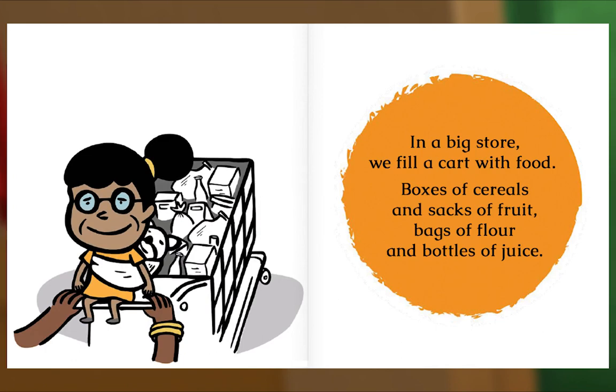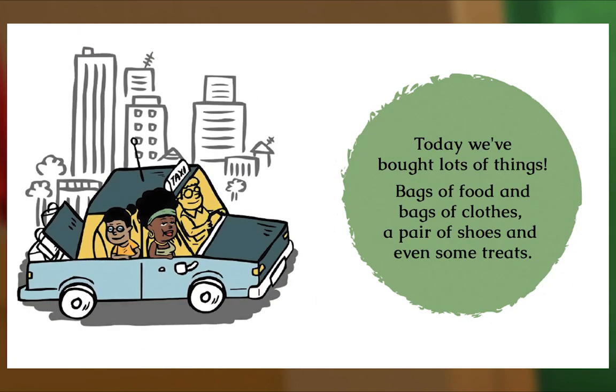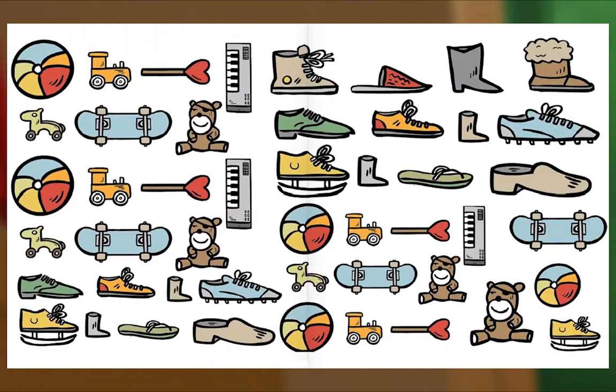In a big store we fill a cart with food — boxes of cereals and sacks of fruit, bags of flour and bottles of juice. Mama shows me the toys and asks me to choose — there are soft toys and round toys, loud toys and fast toys. Today we've bought lots of things — bags of food and bags of clothes, a pair of shoes and even some treats. Back at home in our quiet house, I take out the special gift that Mama bought just for me. The End.